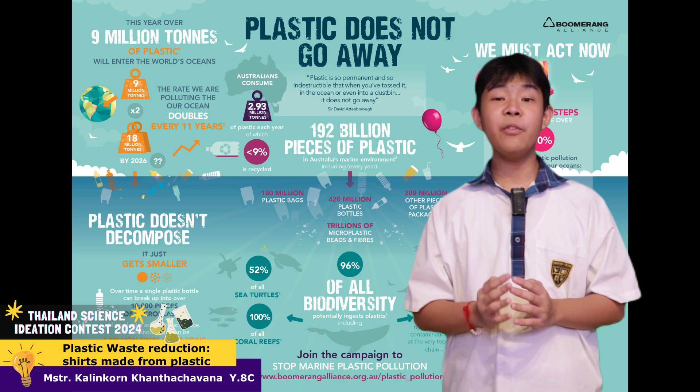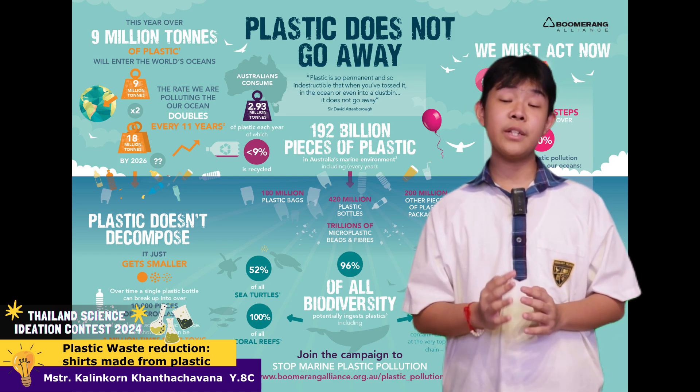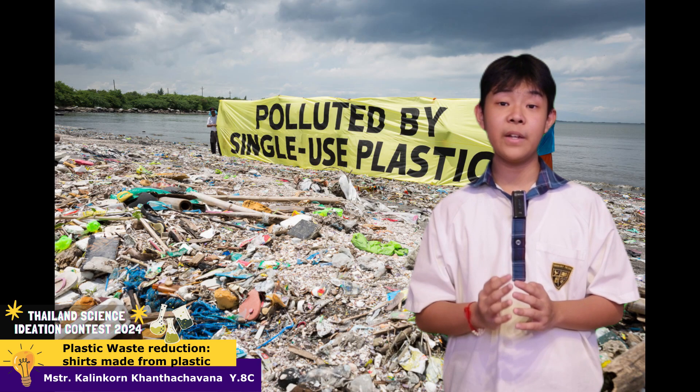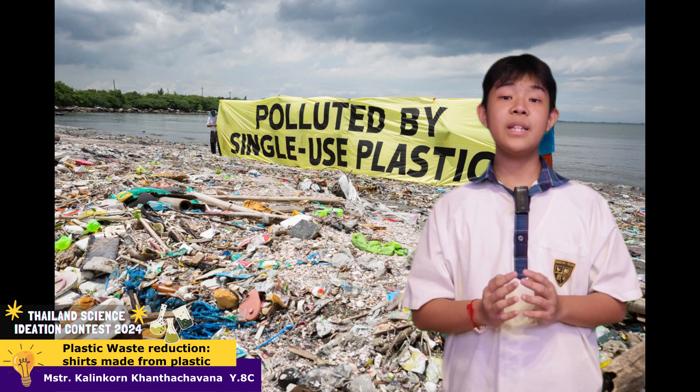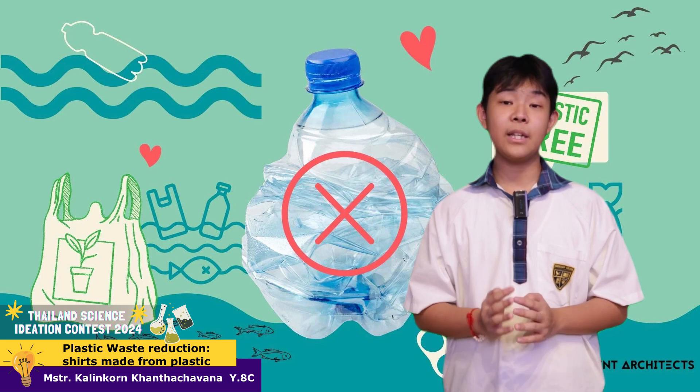However, the problem with the majority of plastic recycling nowadays is that the remolding of plastic into new products, which is also single-use, is just delaying the final disposal, but does not prevent waste. With this, I think a new alternative is required to approach the goal we are aiming for: reduction of plastic waste.